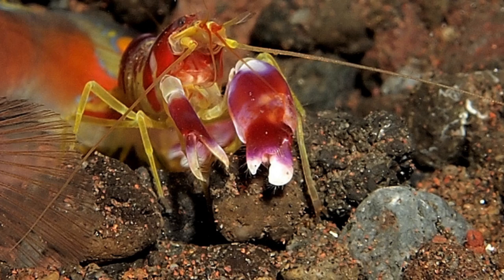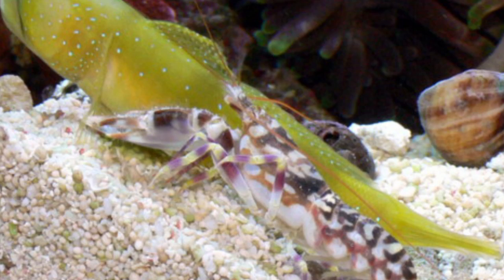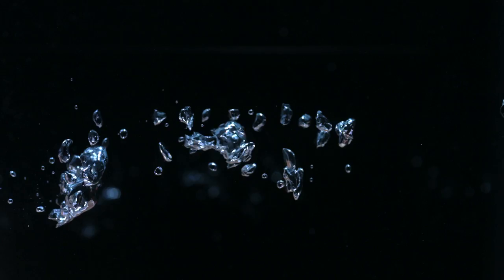As the bubble collapses, it can result in temperatures approaching more than 4,700 degrees Celsius, which is nearly as hot as the surface of the sun. The combination of sound and pressure produced by the bubble is powerful enough to stun or paralyze small fish and even smash through glass jars.